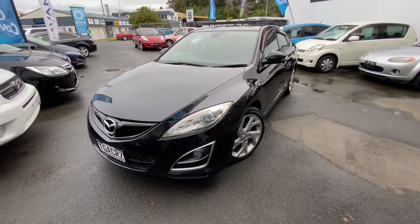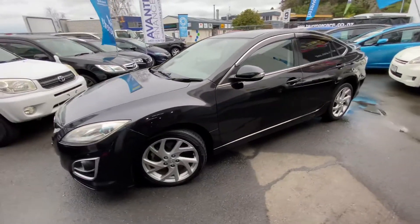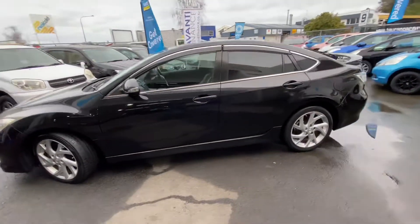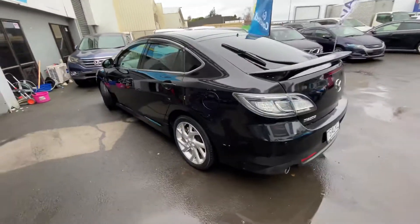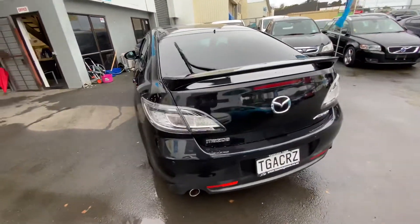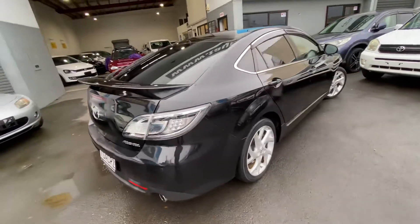Hi, this is Jono Tauranga Cars. Today we're looking at this 2011 Mazda Atenza. It's a 25Z model liftback, in a really nice metallic black color and really nice condition for the Ks.